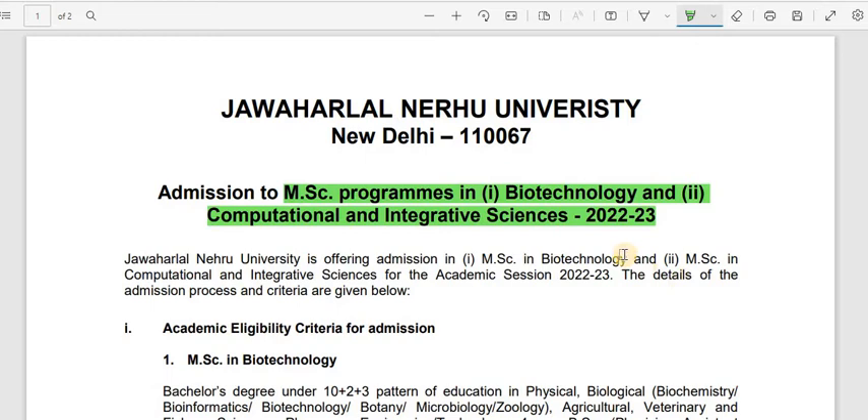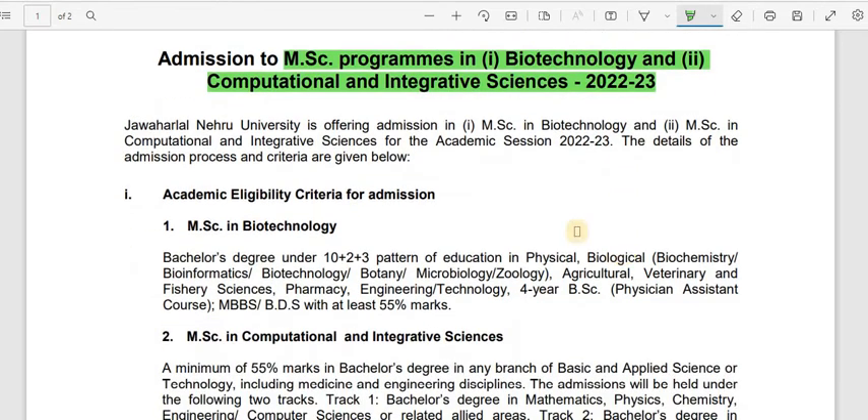Applications are online, and these are the eligibility criteria for admissions into the MSc Biotechnology program. A bachelor's degree under the 10+2+3 pattern of education in physical, biological, agricultural, veterinary and fishery sciences, pharmacy, engineering and technology, 4-year BSc, MBBS, and BDS — with at least 55% marks.